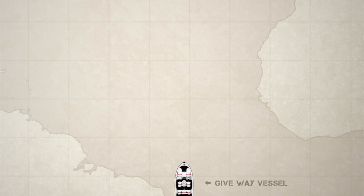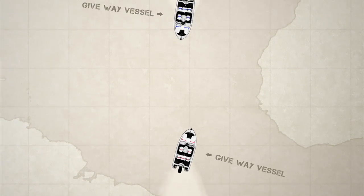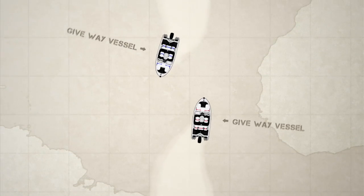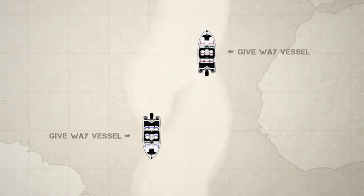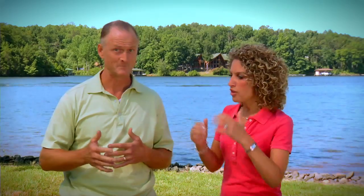Let's talk about meeting head-on. Head-on is actually a very common situation. When two boats are meeting head-on, both vessels should alter their course to the right, or starboard side. In this case, they are both the give-way vessel — in other words, they both give way to the other vessel.